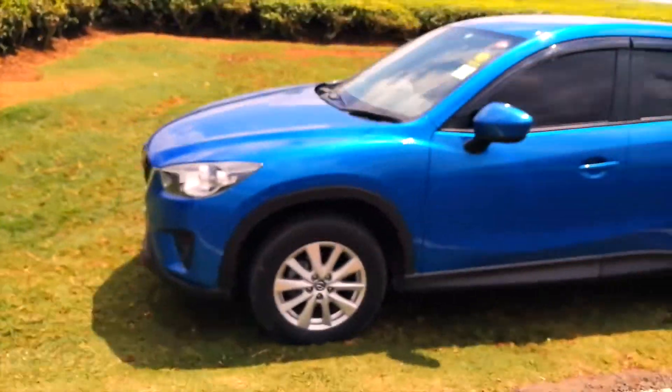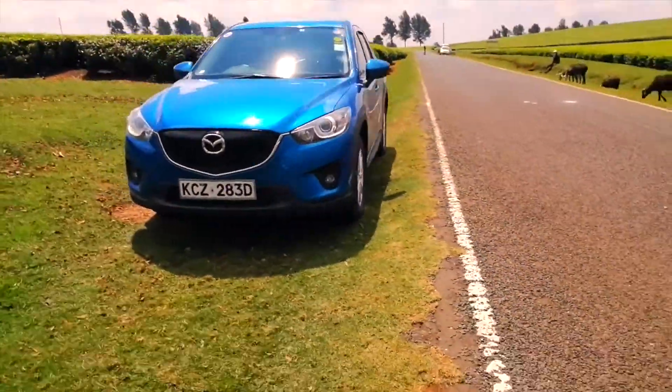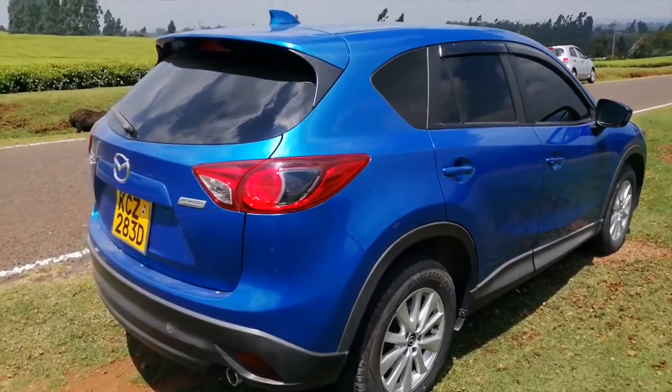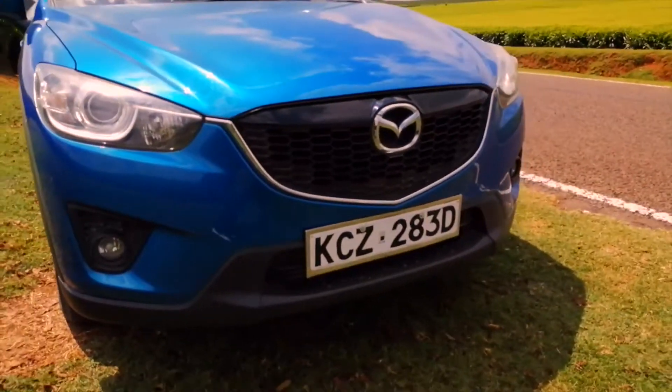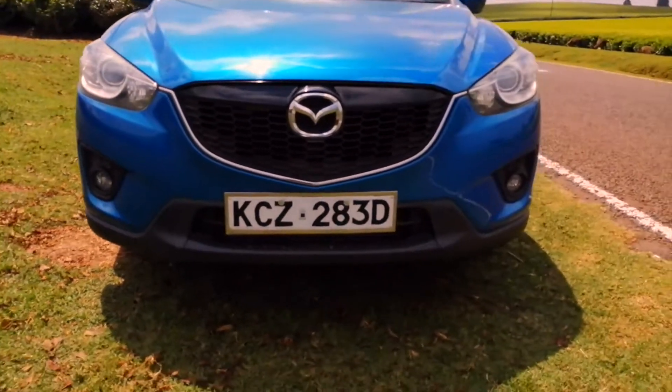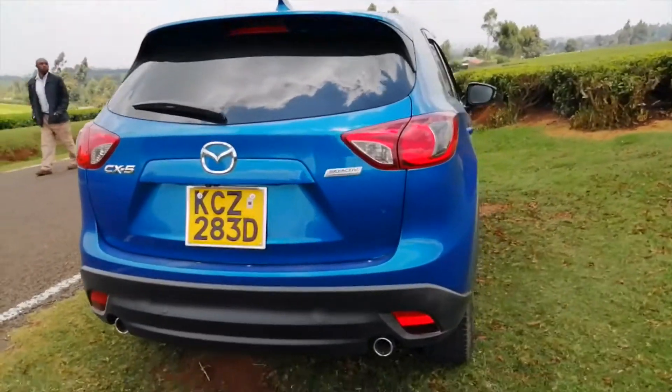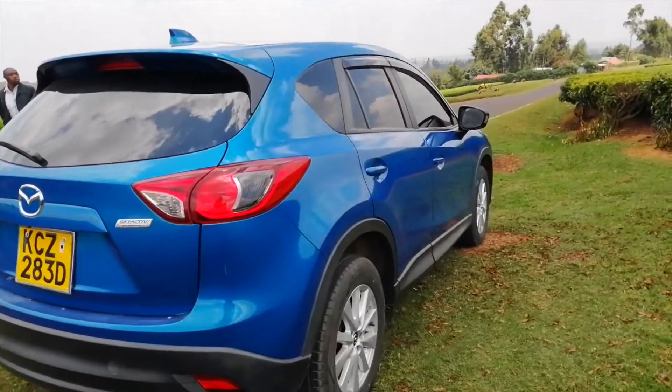The 2013 Mazda CX-5 is a truly stylish looking car and is one of the most attractive SUVs around compared to its rivals in this category. From its elegant grille, which looks a bit aggressive yet in a subtle way, to its meticulously curved rear end, the car is truly eye-catching.